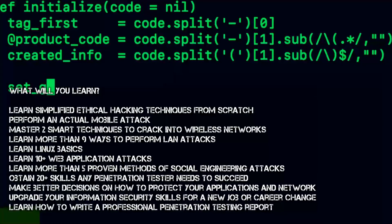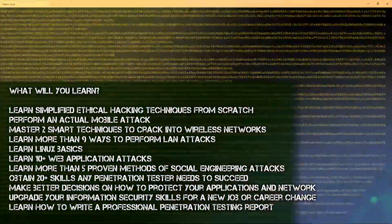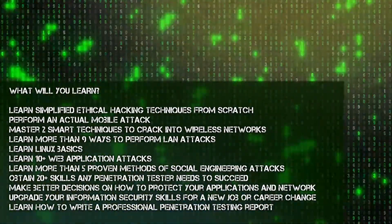What will you learn? Learn simplified ethical hacking techniques from scratch. Perform an actual mobile attack. Master two smart techniques to crack into wireless networks. Learn more than nine ways to perform LAN attacks.